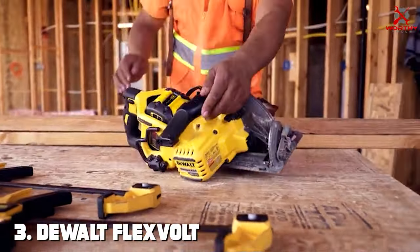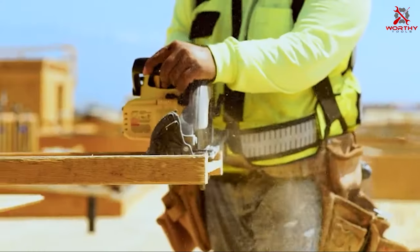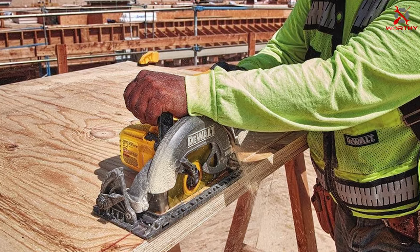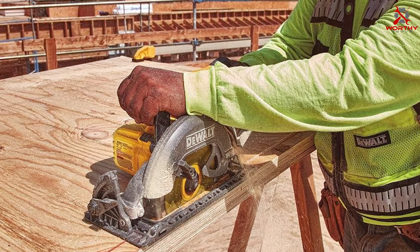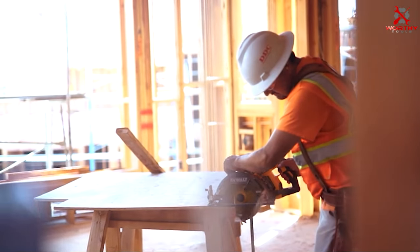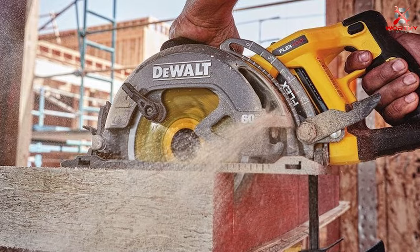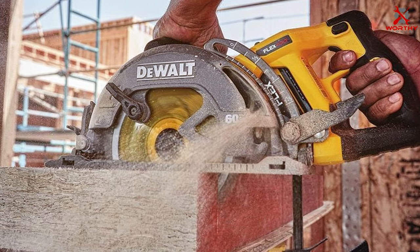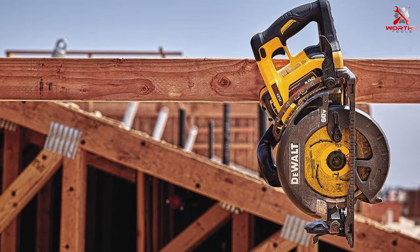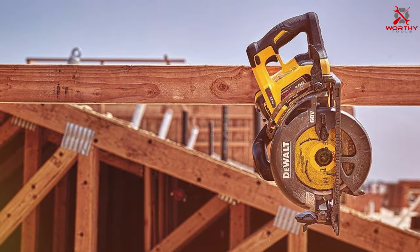Number 3: DeWalt FlexVolt DCS577X1 60V MAX Circular Saw. Elevate your cutting experience with the DeWalt FlexVolt DCS577X1 60V MAX Circular Saw. This high-performance circular saw is designed for professionals who demand power, precision, and durability in one tool. The revolutionary FlexVolt technology ensures that you get the maximum power from your battery, adapting to the demands of the job. Equipped with a 7-1/4-inch blade, the DCS577X1 effortlessly cuts through a variety of materials with ease.